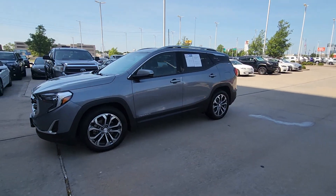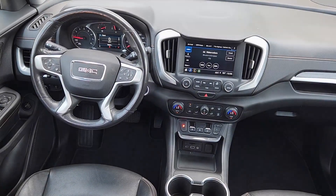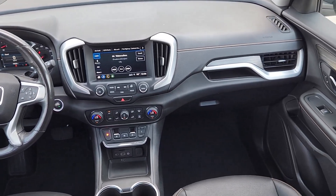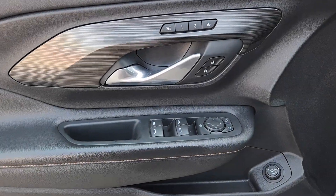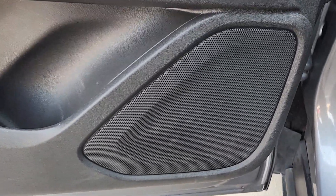These are just some of the great options this vehicle comes with: heated steering wheel, Apple CarPlay and/or Android Auto, keyless entry, sunroof/moonroof, hands-free liftgate, heated mirrors, backup camera, fog lamps, satellite radio, and heated front seats.